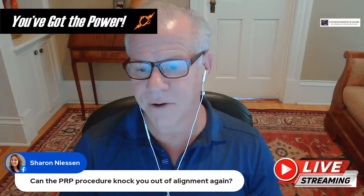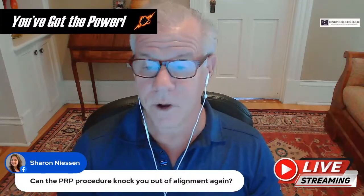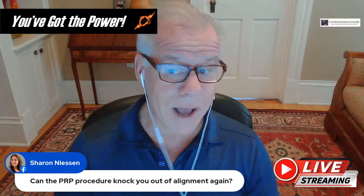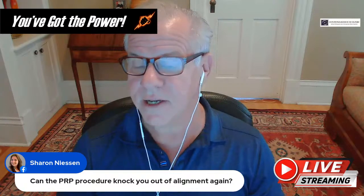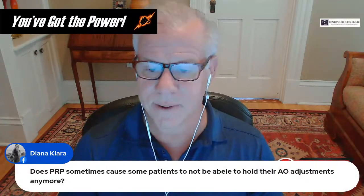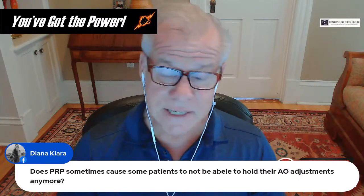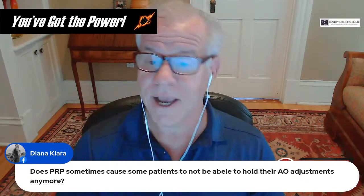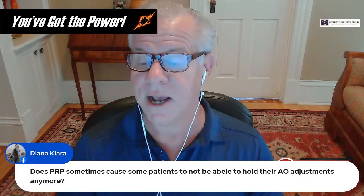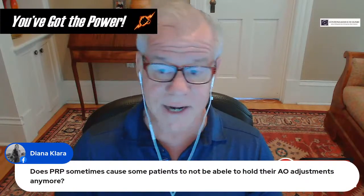Regarding whether a PRP procedure can knock out your AO alignment: any procedure where you're put to sleep and moved around can knock out your alignment, so it's always good to have an AO or NUCCA chiropractor relationship for right after a procedure. Regarding PRP causing patients not to hold their AO adjustments: what you could be describing is someone who had a lot of inflammation in a joint that was helping to stabilize that level — when the inflammation is reduced by PRP, the person becomes more subjectively unstable.